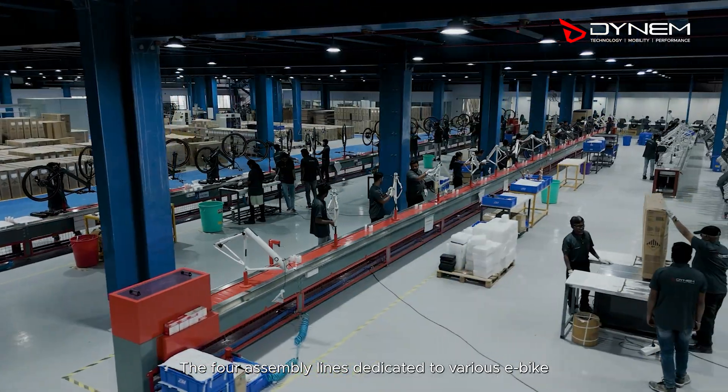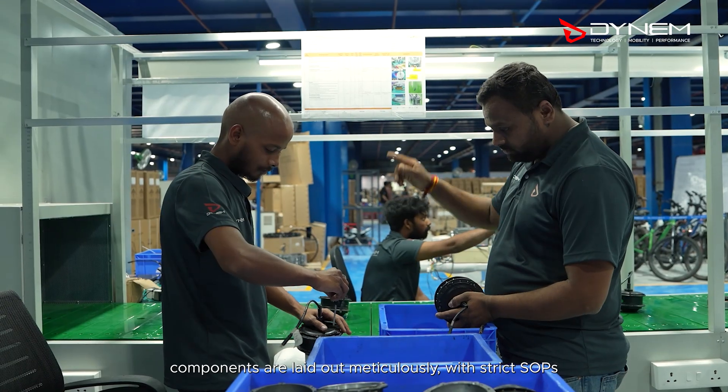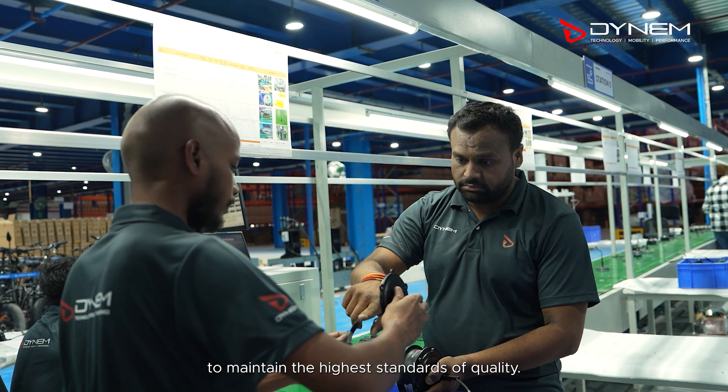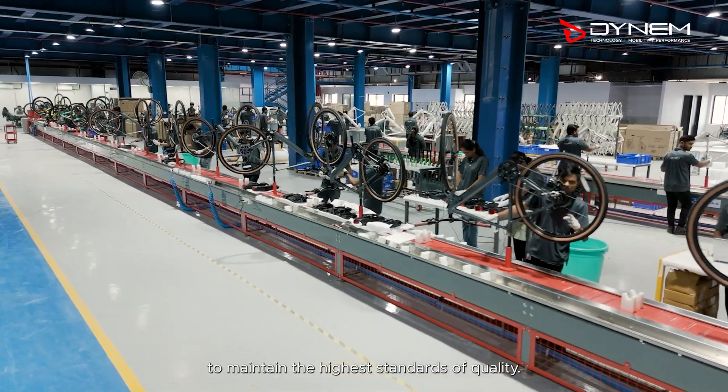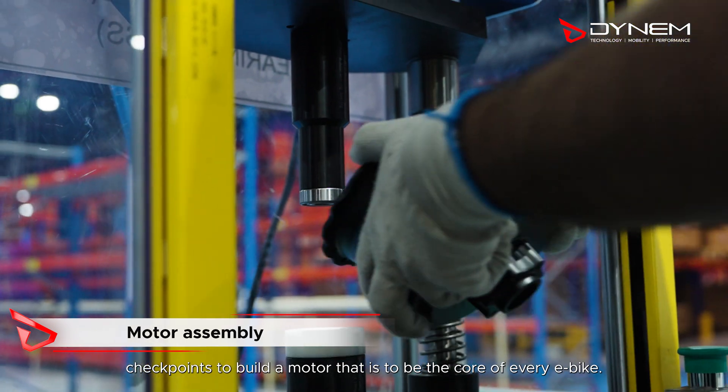The four assembly lines dedicated to various e-bike components are laid out meticulously, with strict SOPs to maintain the highest standards of quality. There are four station checkpoints to build a motor that is to be the core of every e-bike.